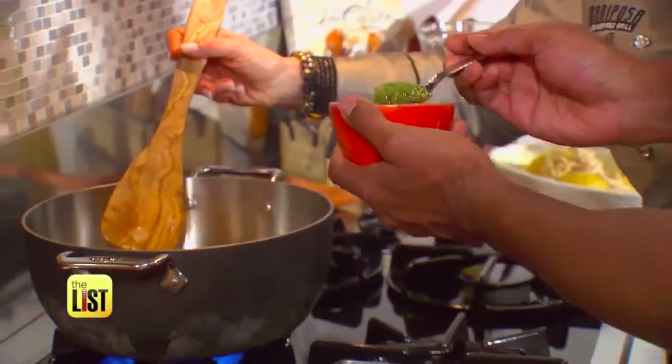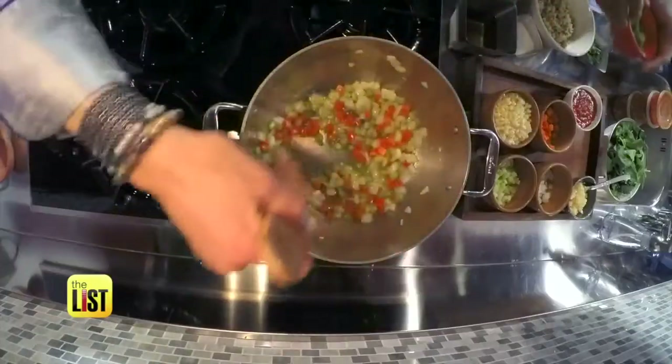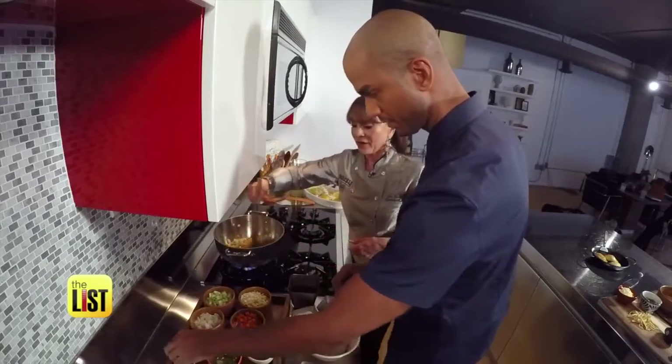Next we're going to put our aromatic spicy serrano oil in, and it gives us a kick. So let's go right ahead with our garlic.